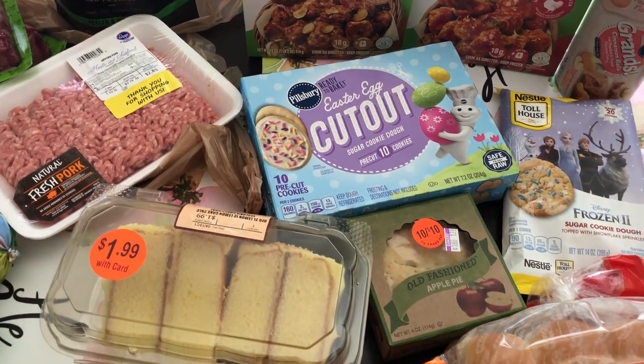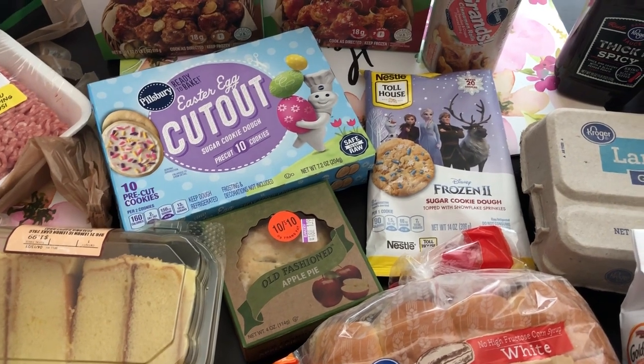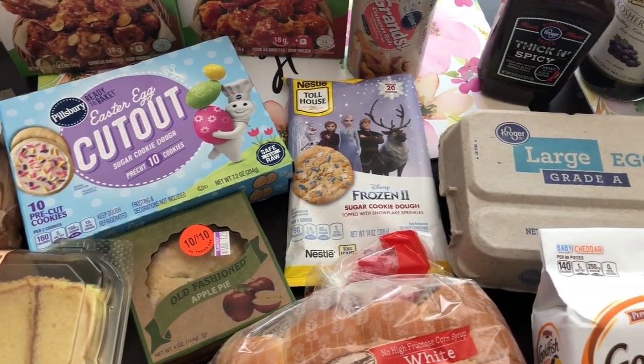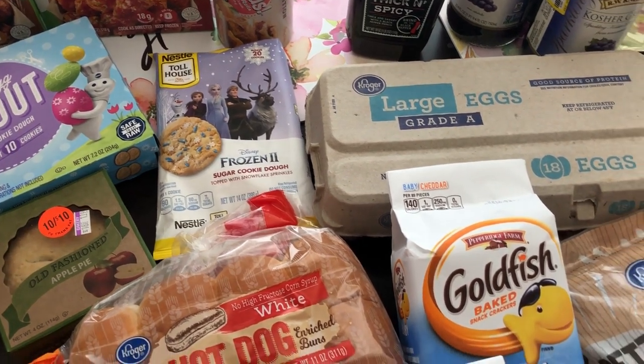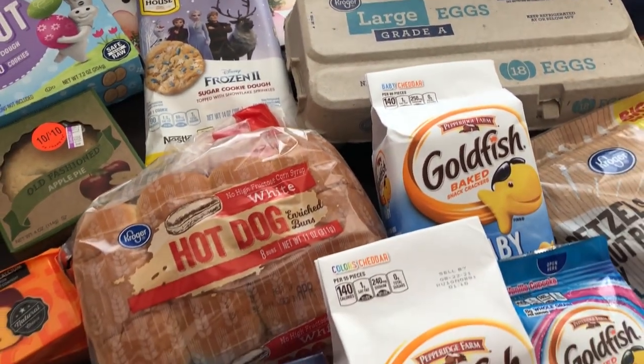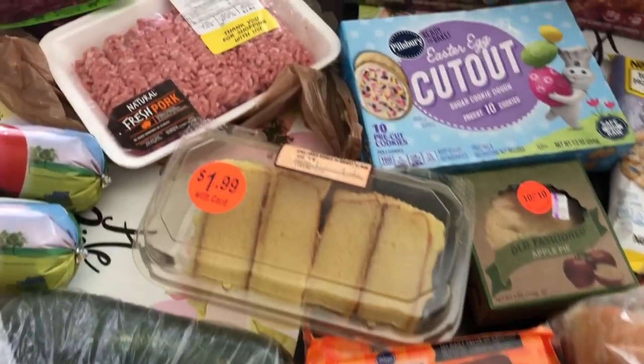Hey guys, welcome back to our channel. My name is Andrea with Foodimentary Adventures in Food and I am here today with a haul from Kroger. I spent 76 bucks and I found a bunch of stuff on clearance. So let me jump right in and show you what I got.